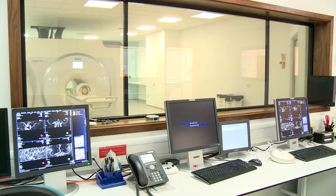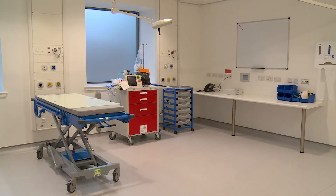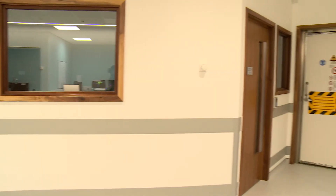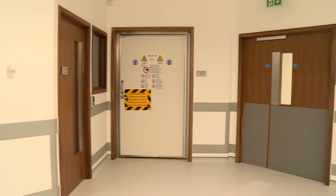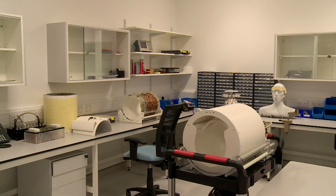Life sciences makes a huge contribution to our economy but also makes a huge contribution to the health of the population, and increasingly precision medicine — much more personalised medicine — is the future. For Scotland to be at the leading edge of that is good for our economic prospects, but it's also fantastic for the future health of the population.